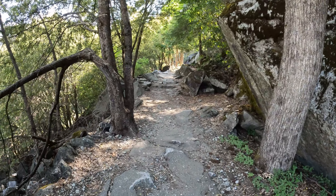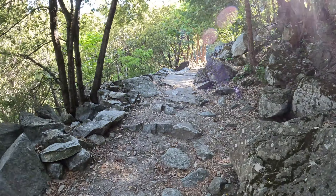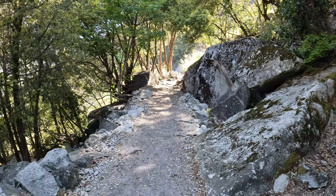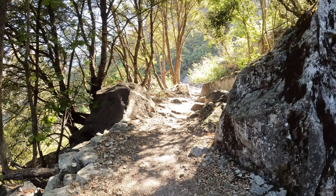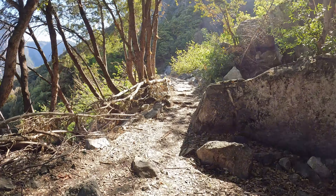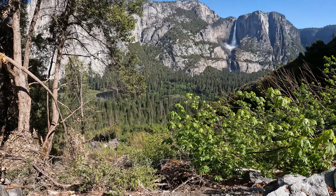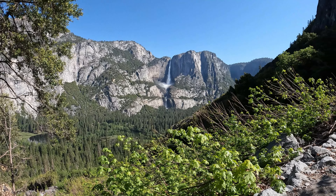This trail is cool because the views just keep changing perspective the whole way up. You keep getting a slightly different angle of the valley and Yosemite Falls. Glacier Point is spectacular at the top — unfortunately we're not going to make it all the way up today, but it'll give me a reason to come back. It's so green right now, and the Merced River is just swollen down there in the valley. Really cool shot of Yosemite Falls here.